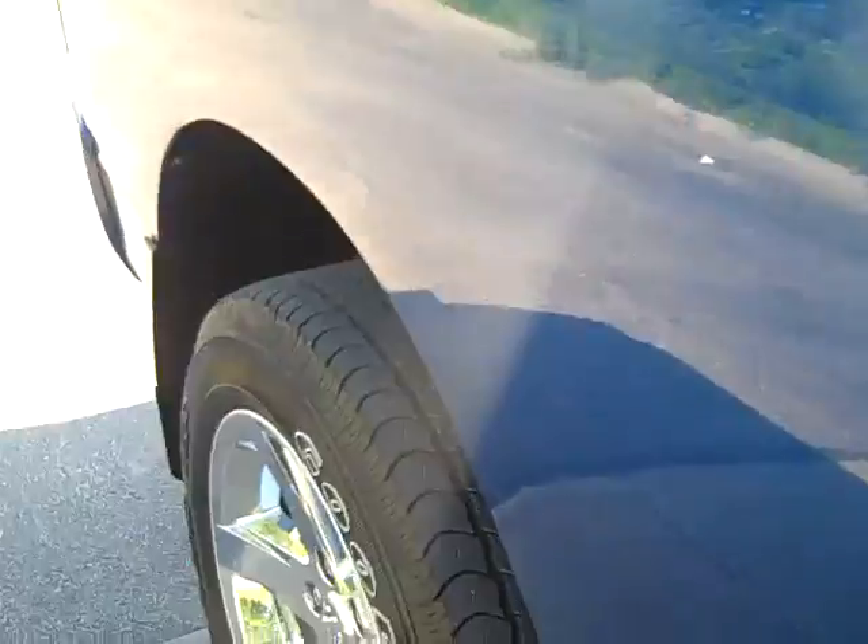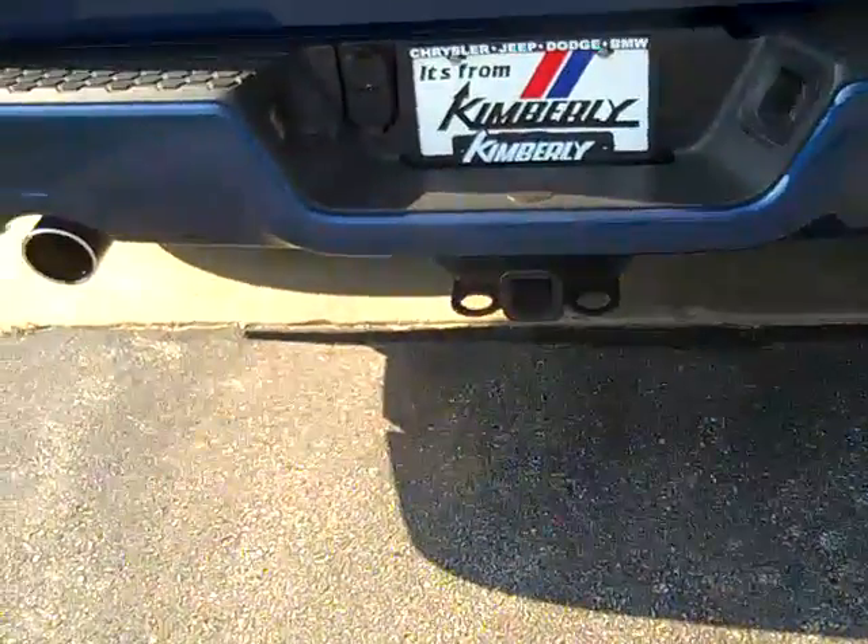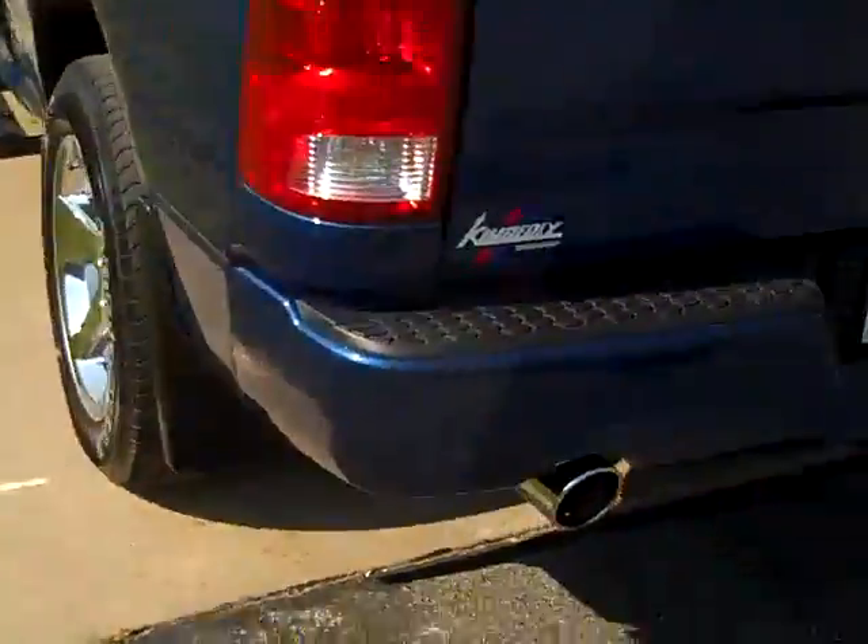Dual exhaust, tow package, tonneau, locking tailgate, spray-in bed liner, factory bed liner.